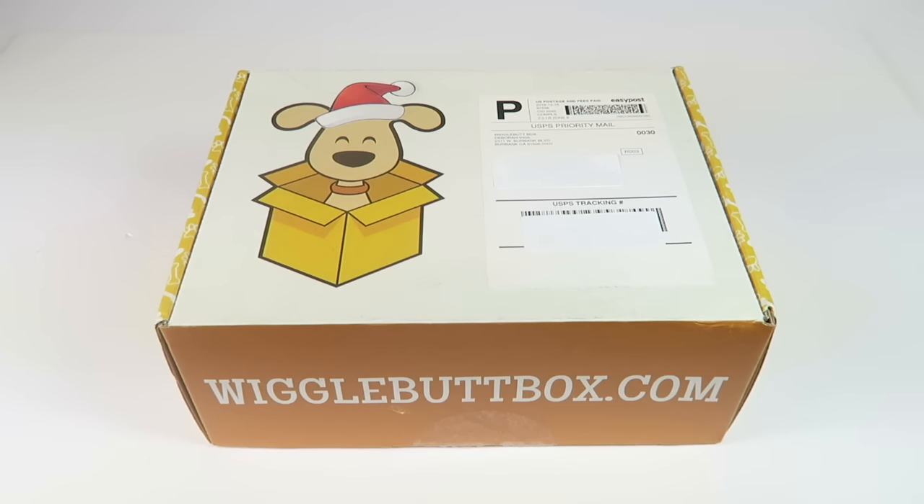This is my unboxing for Wiggle Butt Box for December 2016. This is a box for dogs — you choose the size of your dog. It's $35 a month and you're going to get six to eight items including toys, treats, and accessories.